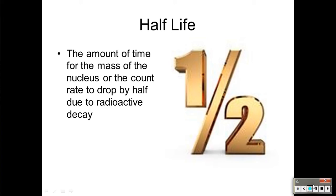Half-life is the amount of time for the mass of the nucleus to drop to half of what it was, or the count rate on the Geiger counter to go to half of what it was.